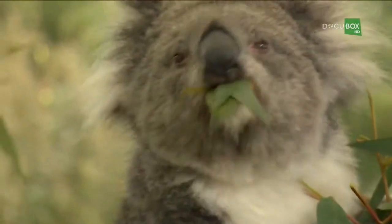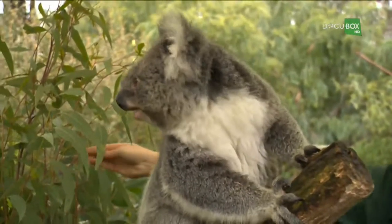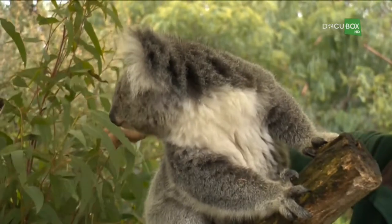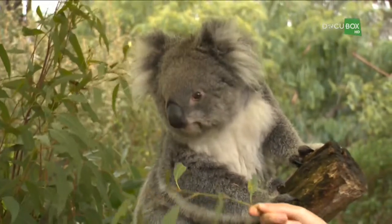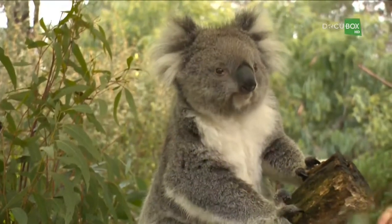Are koalas endangered? They're classed as vulnerable at the moment, so not endangered, but they are vulnerable. So how many koalas are left in the wild? It's hard to know how many. In Adelaide, in South Australia, we've got quite a few, but other areas in the country like Queensland and areas of New South Wales — not enough over there. Not a lot of habitat for them to live in.